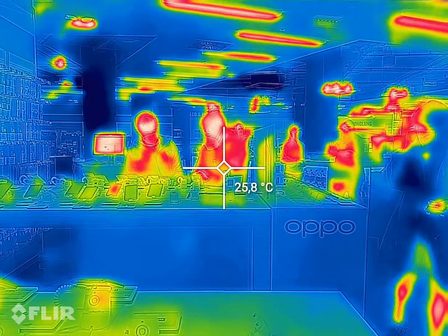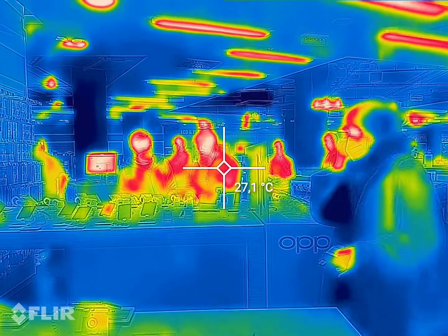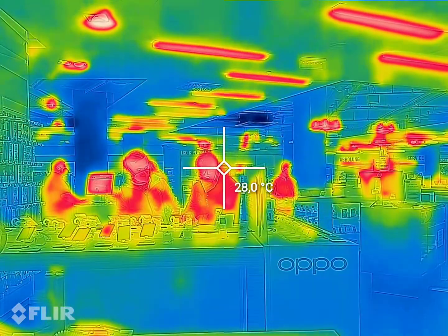Hello, this is the S62 Caterpillar mobile phone, FLIR feature.